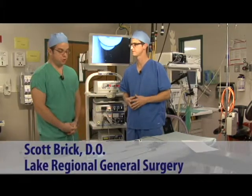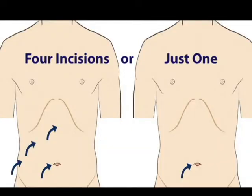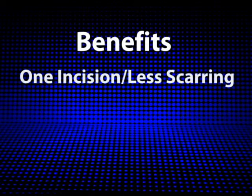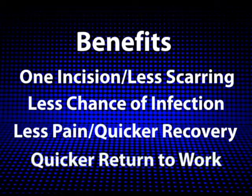Single incision surgery has evolved from the traditional four-incision laparoscopic surgery, which required four incisions. Today we have the advantage of single incision surgery — a single incision usually made at the belly button. The benefits are less scarring, less chance of infection, quicker recovery, and quicker return to work.